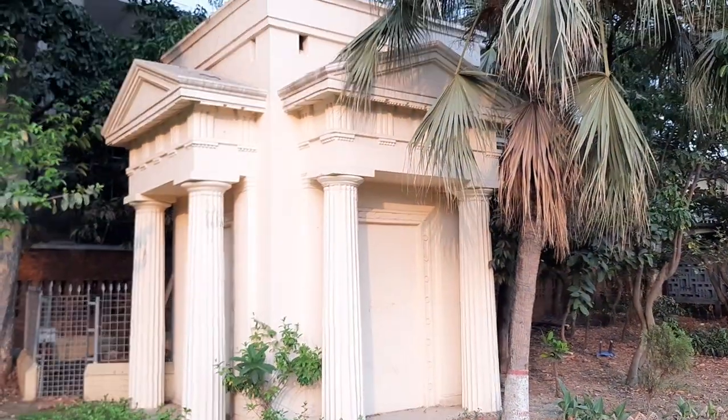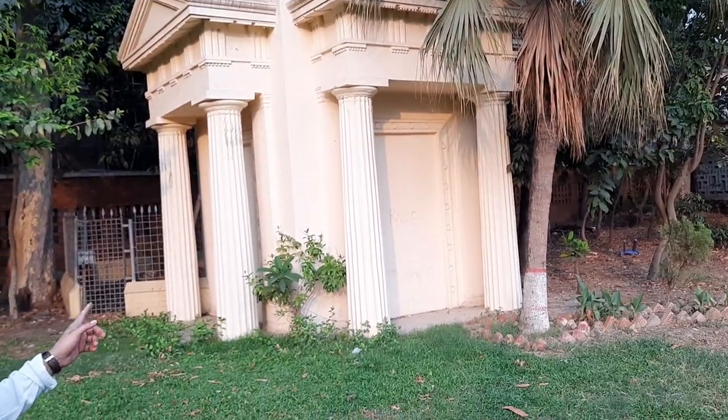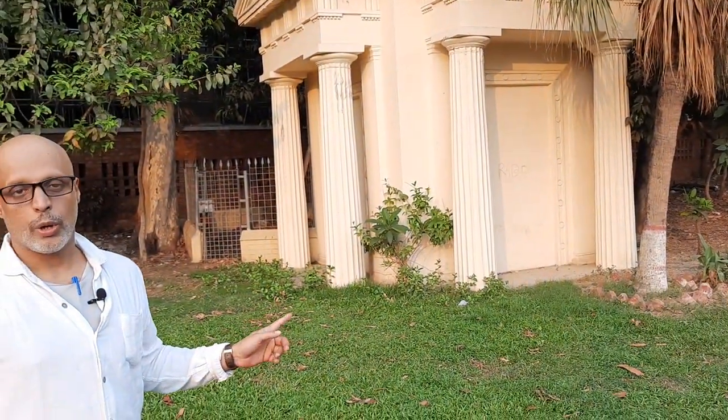No, we are not in Greece. People might be mistaken to feel or think that we are somewhere outside Athens, but we are right at the heart of Dhaka City within the Dhaka University campus at the Teachers Student Center. This is a Greek memorial which was constructed in 1900 AD.